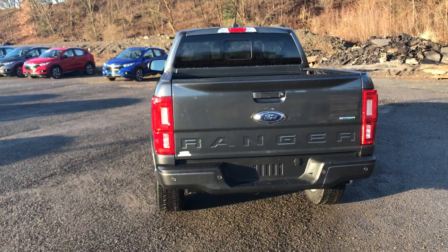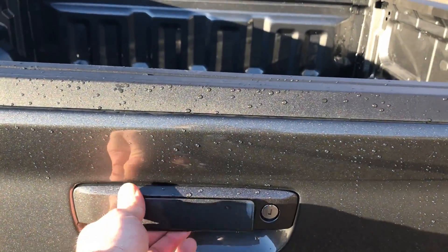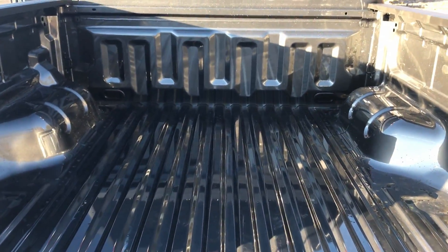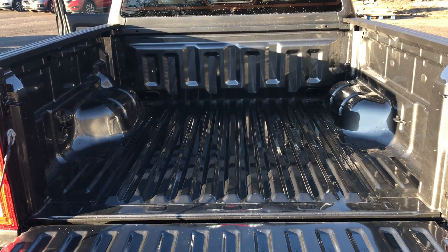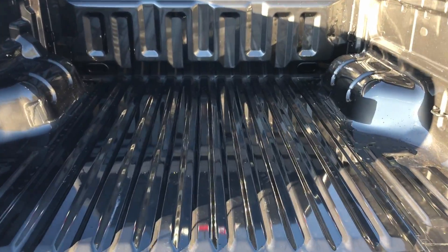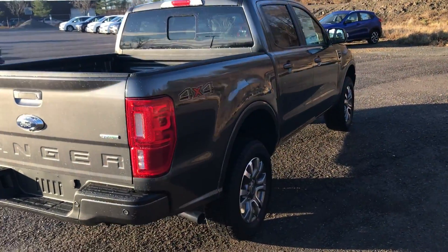The 2019 Ranger is available in three trim levels: the XL, the XLT, and the Lariat. All three are available in two- and four-wheel drive and super cab and crew cab configurations. The Ranger starts at $23,000 and goes up to just over $46,000.